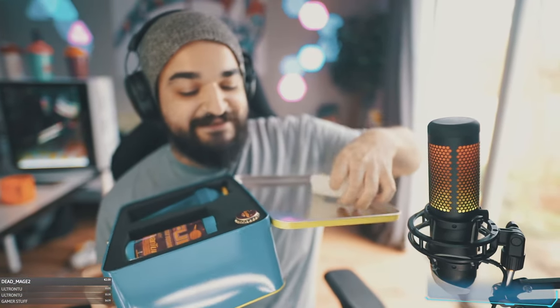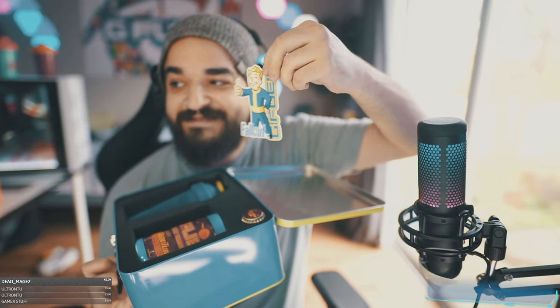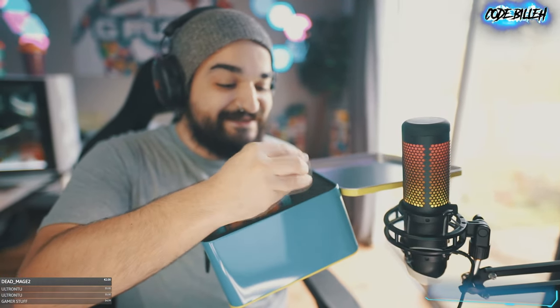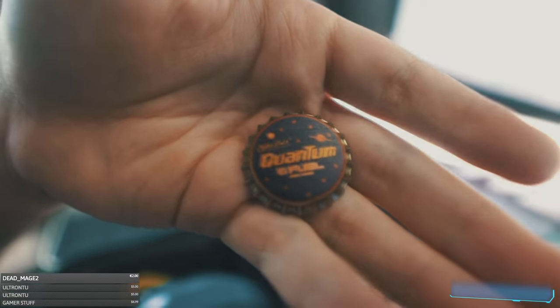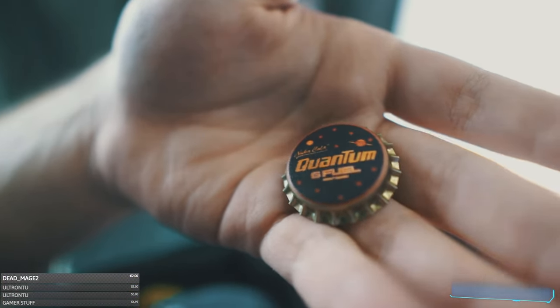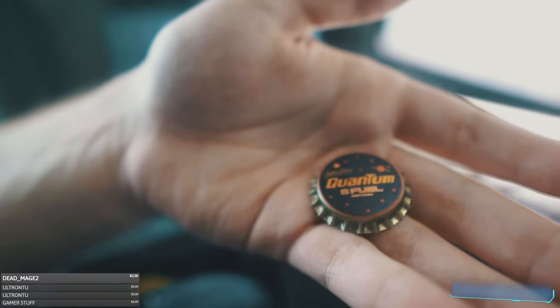Firstly, we got this Fallout Pip Boy sticker — awesome, man. And look at this, there's a little bottle cap. It came with a little Nuka Cola bottle cap. Look at how cool that is. Nuka Cola Quantum G Fuel — that is sick. I'm definitely gonna hold on to this.